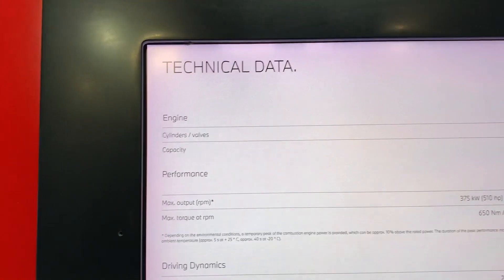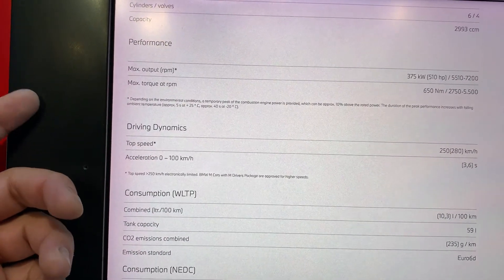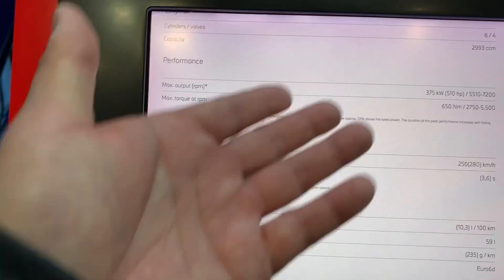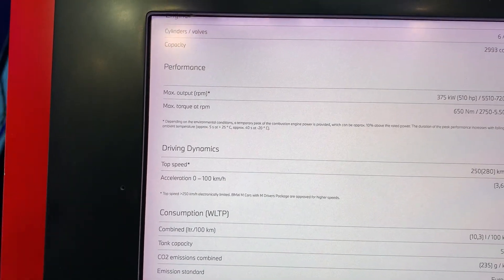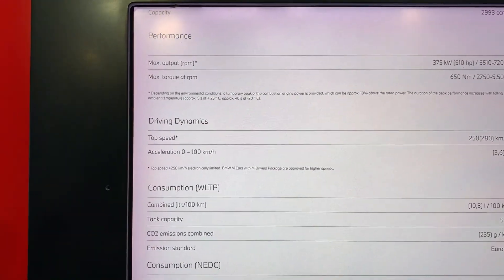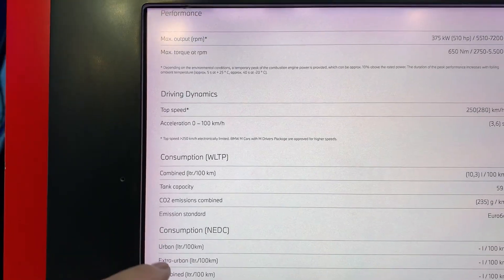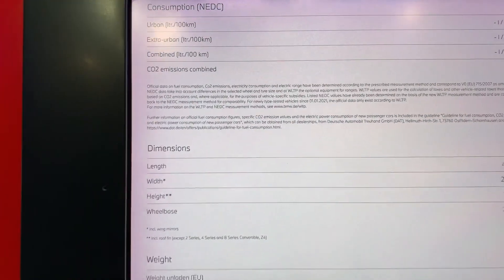Here's the technical data. In the States it's listed as 503, but in Germany they say 510 horsepower and 650 Newton-meters — which, if you use a torque converter, you'll be able to get that number. Top speed right there: 280 kilometers per hour, which is 180 miles an hour.